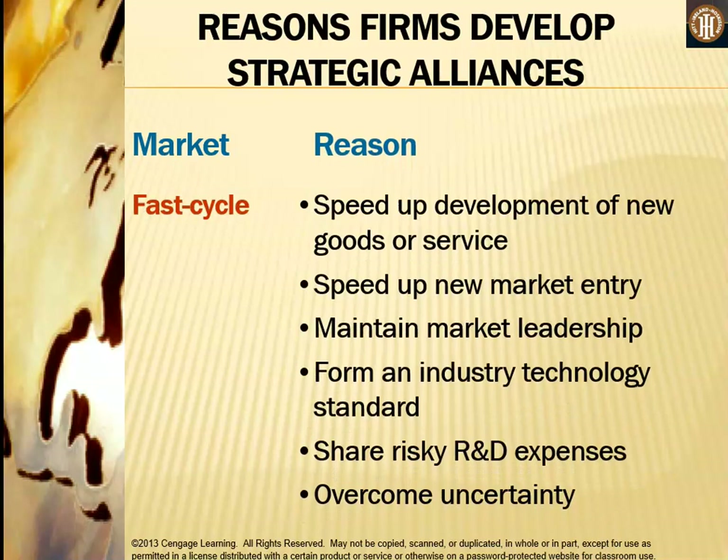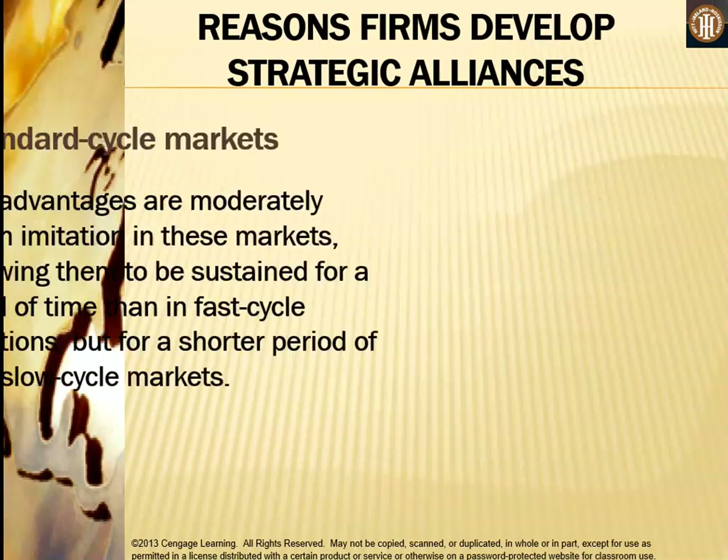The reasons for strategic alliances in fast cycle markets include: speeding up development of new goods or services, speeding up new market entry, helping to maintain market leadership, forming an industry technology standard, sharing risky research and development expenses, and overcoming uncertainty.